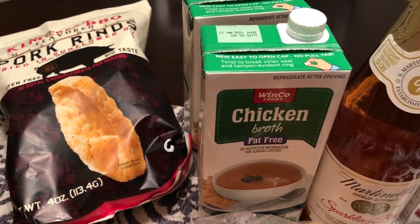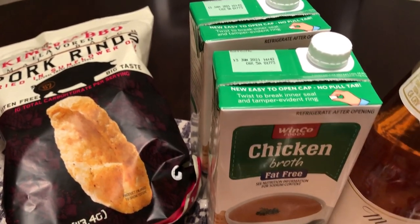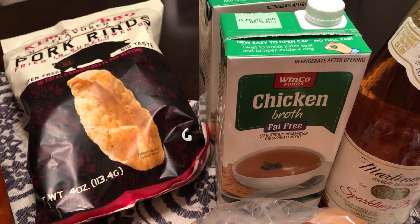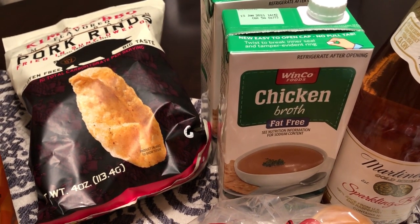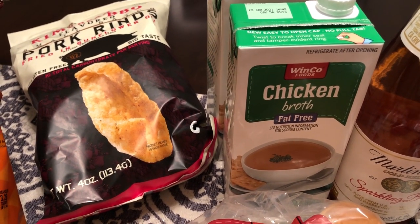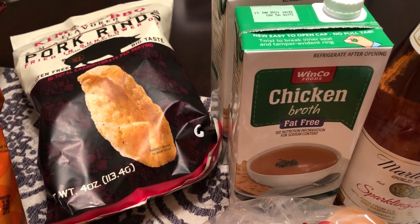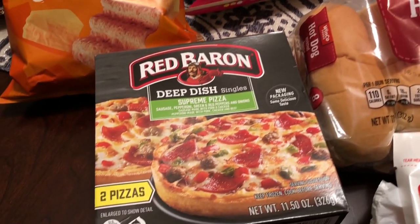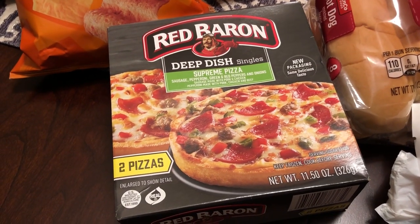I was all out of chicken broth, so I grabbed two boxes of the Winco brand chicken broth. Of course, as you'd probably imagine, their store brand items are a lot cheaper than the name brand — I think these were $1.17 a box.